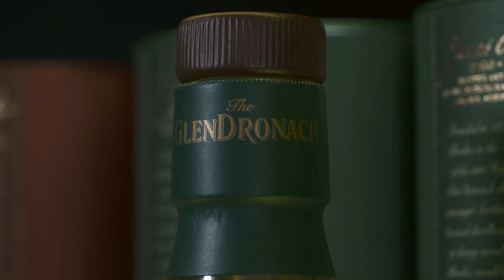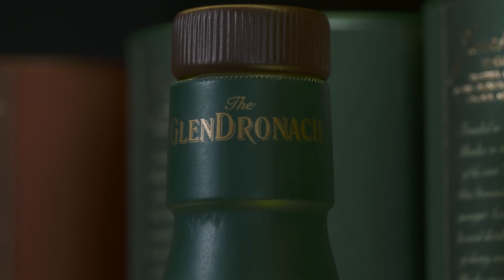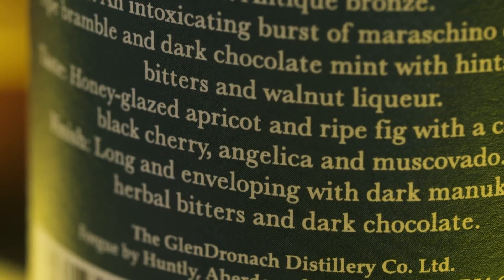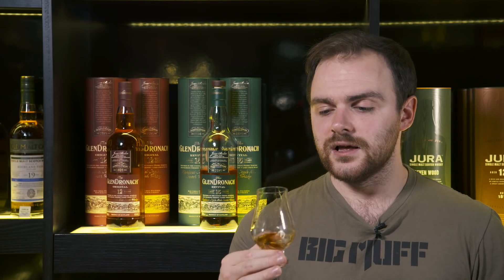Rachel's taken over and she's pretty much kept the recipe in terms of the percentage, colouring and filtration — pretty much the same — but she's picked her own barrel selection. I don't know if her and Billy have different tastes when it comes to sherry; we'll have to get them on and ask them someday, which would be pretty cool. But let's dive in and see what's going on with the nose of the new Glendronach 15.